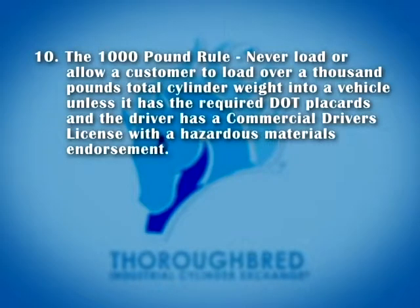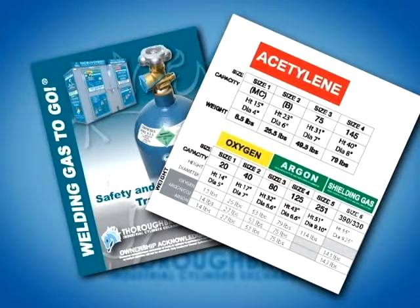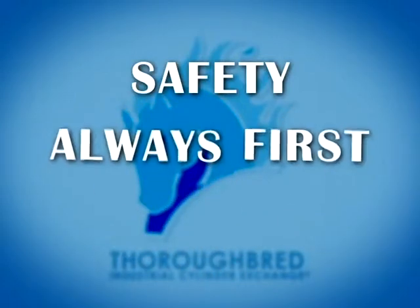10. The 1,000-pound rule: Never load, or allow a customer to load, over a 1,000-pound total cylinder weight into a vehicle, unless it has the required DOT placards and the driver has a commercial driver's license with a hazardous materials endorsement. Please refer to your training manual for cylinder weights and measures. Your training manual also contains the 10 basic cylinder handling guidelines. In each section of the video, you will notice a strong emphasis on safety, as safety is always first.